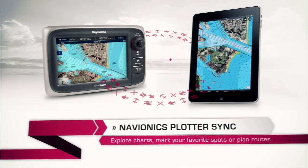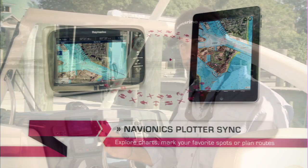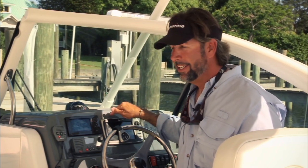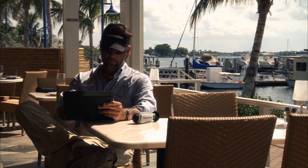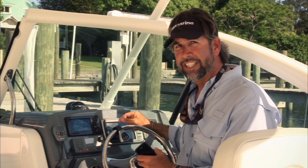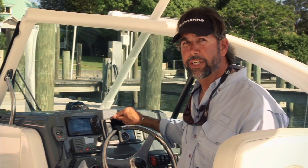One of the things I've really enjoyed over the last few months is the freedom to plan my trips on my Navionics mobile app. Now that I can sync all the information from my smartphone or my iPad directly with the built-in Wi-Fi capability of my new E7, it's fantastic. Plan trips, mark favorite fishing spots, come aboard the boat, sync them together, and everything I have in here is now in my machine ready to go.